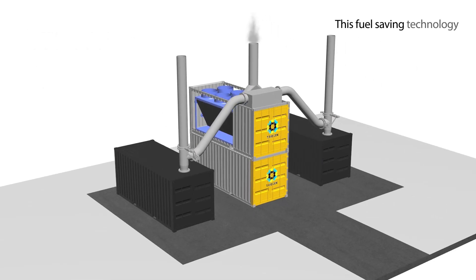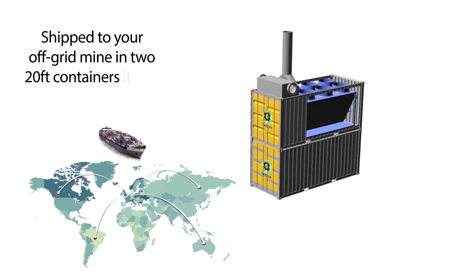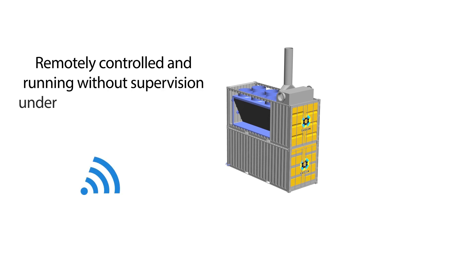This fuel-saving technology is based on 1 million operating hours. Shipped to your off-grid mine in two 20-foot containers, it is easy to set up without interference to your production, and remotely controlled, running without supervision under the harshest conditions.